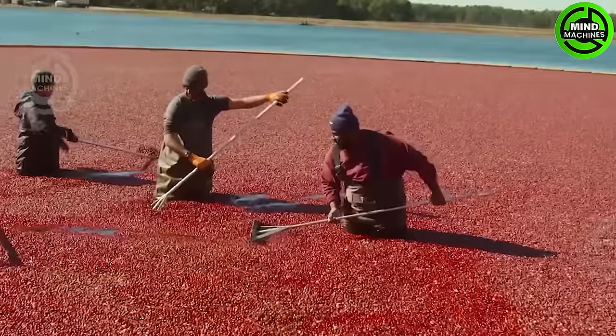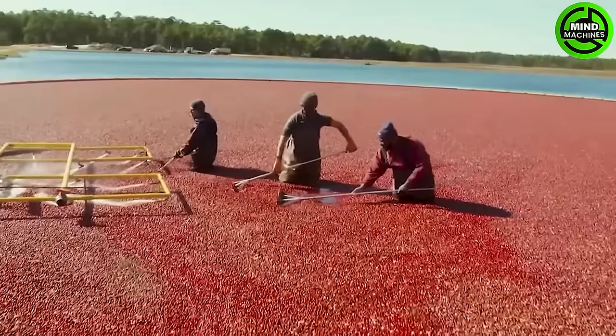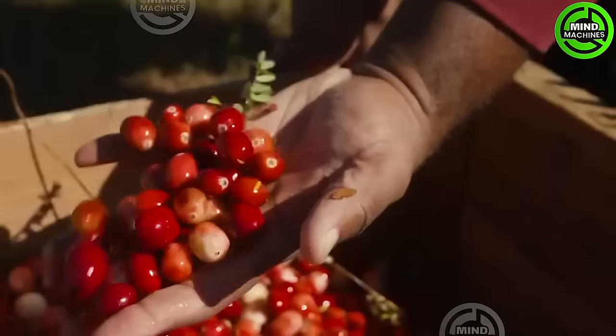The fascinating origin of the name cranberry is tied to the distinctive appearance of its flowers, which bear a resemblance to the head of a crane bird. Consequently, these berries earned the moniker 'Crane Berries'.